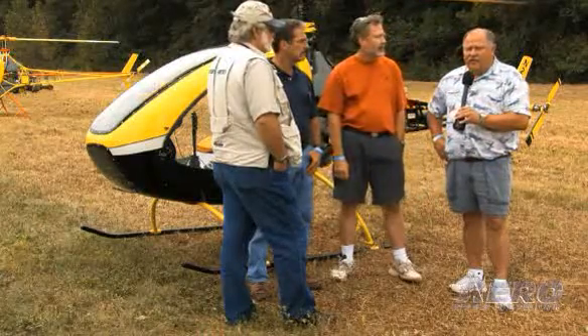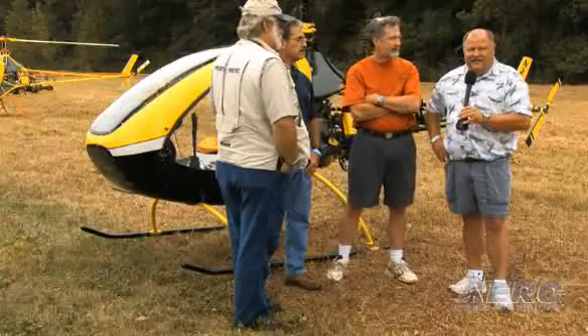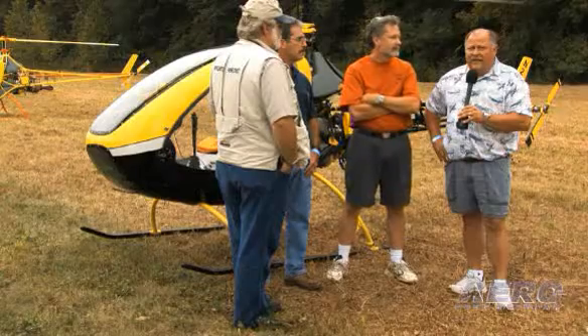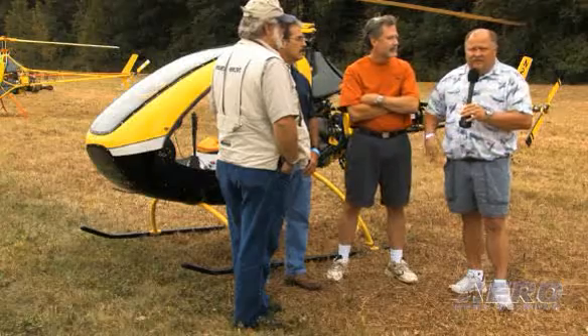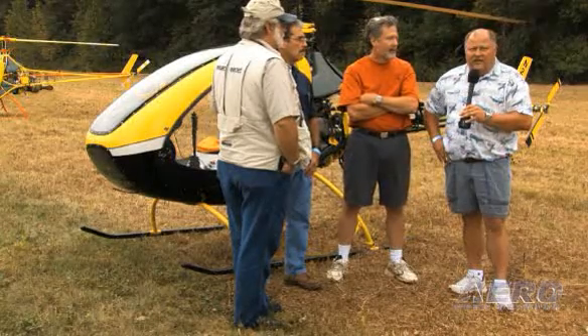I partnered up with a couple other guys on a RotorWay we bought that was already built, and one of the partners had his private helicopter rating. We were flying around in it a little bit, and I thought I need to go get a helicopter rating before I really get hurt here. So I went and got my helicopter rating in a Robinson, and by the time I got the rating, we had sold the RotorWay. After I got the rating, I thought I need to build something and fly it to build my helicopter time. I just came across the Helicycle and fell in love with it, and it's been the right decision.